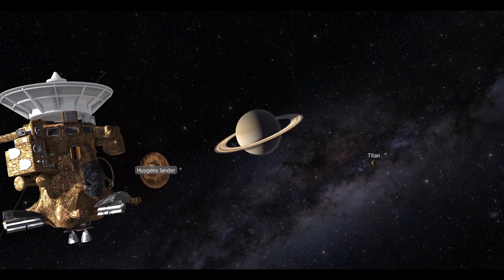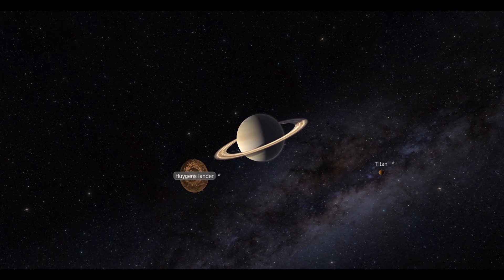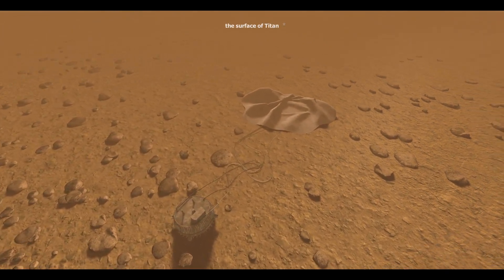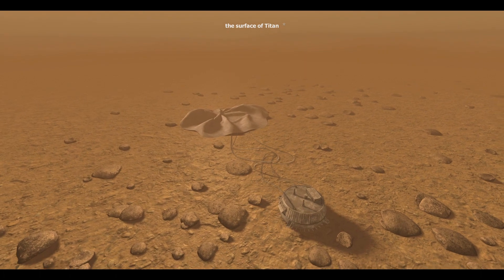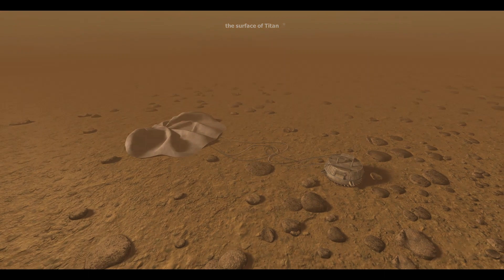It took four flybys and seven years for the spacecraft to reach Saturn in June 2004, entering orbit a month later. On the 25th of December 2004, Huygens separated from the Cassini orbiter and reached Titan after three weeks. On the 14th of January 2005, it took two hours and 27 minutes for the Huygens probe to land on Saturn's largest moon.